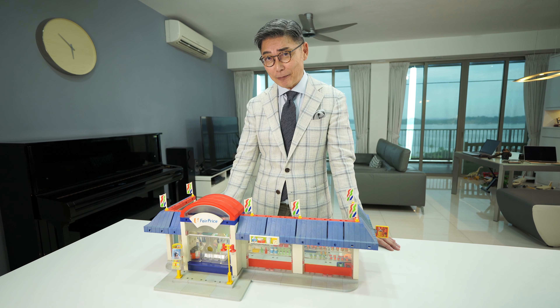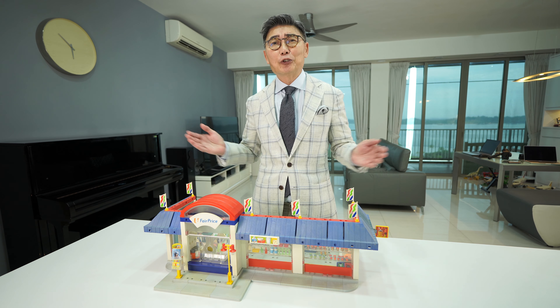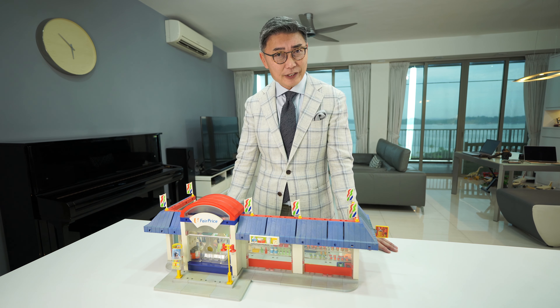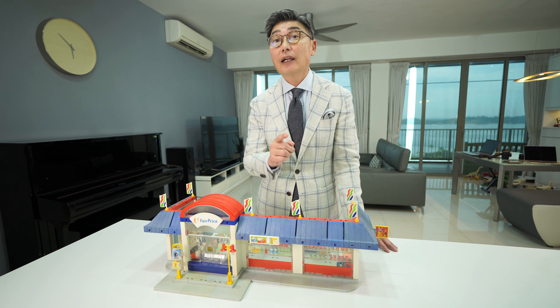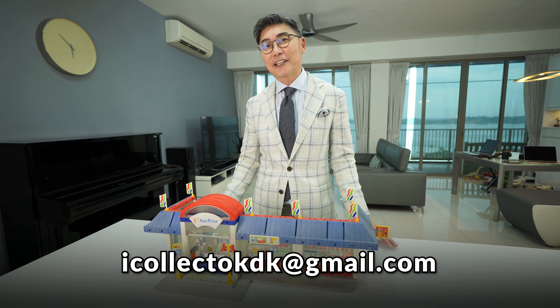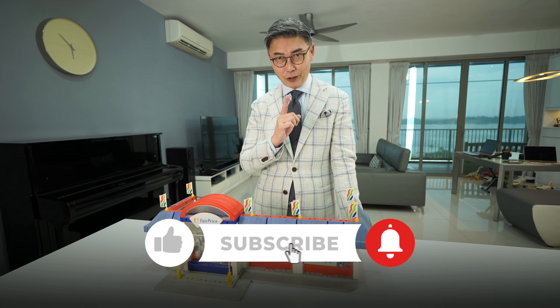We've come to the end of today's episode and we hope you enjoyed watching this as much as we enjoyed bringing Mr. Gold's collection to you. If you like this episode, do give us a like and we welcome comments. If you are a collector yourself and you want us to feature your collection, get in touch with us via the email address listed below. Thanks for watching, and to the next episode of iCollect — this is Thomas signing out.